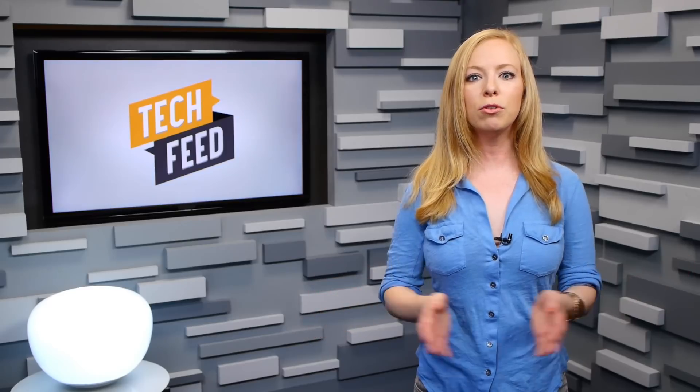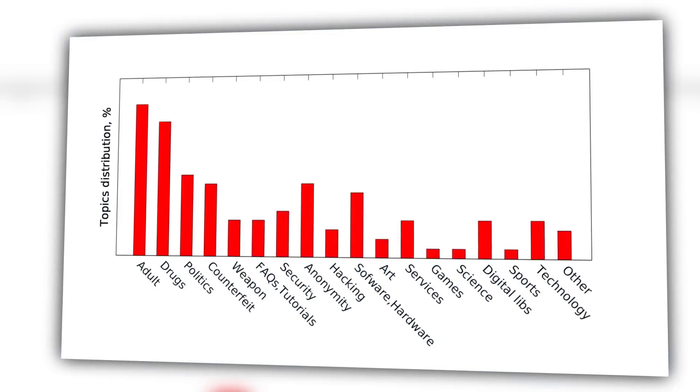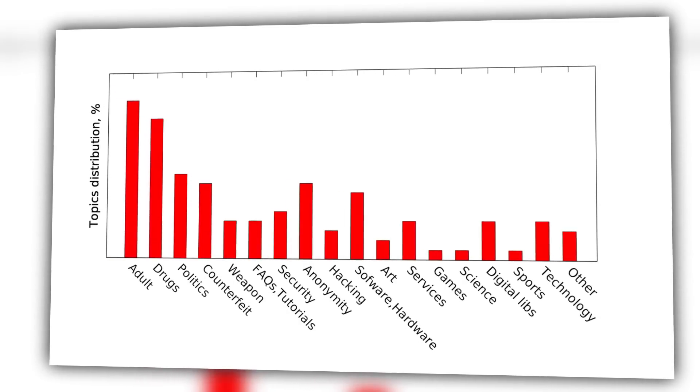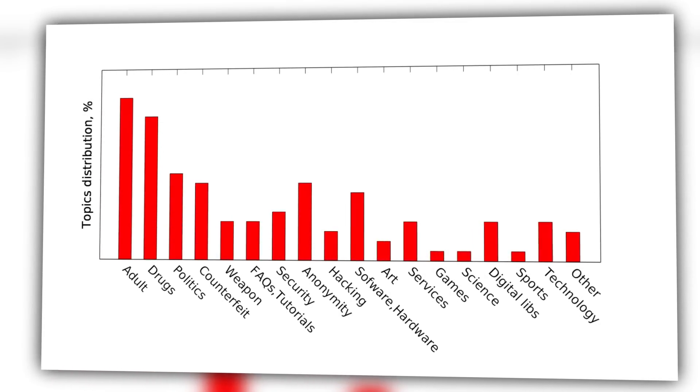The Luxembourg group excluded that one port and analyzed the remaining content, finding one unsurprising fact. The most common material distributed on Tor is porn at 17%, closely followed by drugs at 15%. The third most common is politics, which includes free speech services in the vein of WikiLeaks.